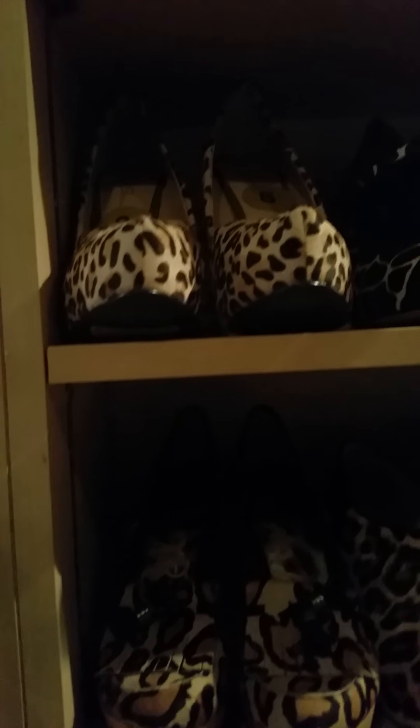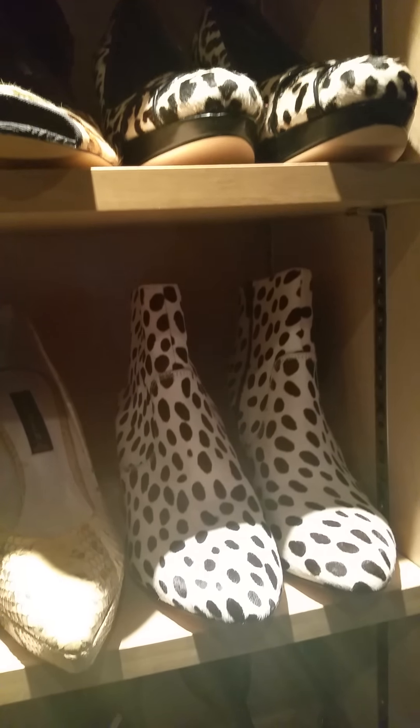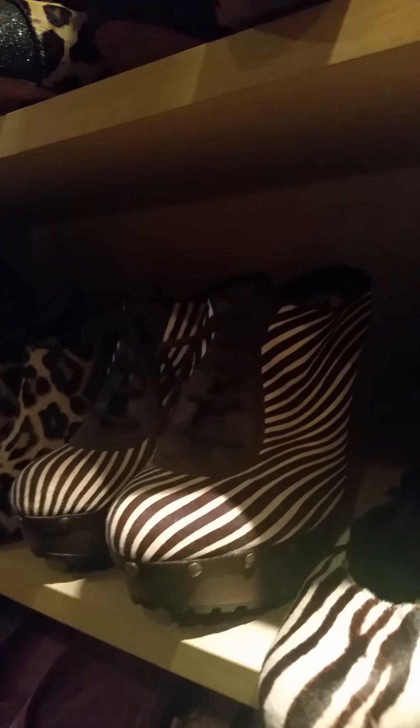Let's go over to the exclusive section — we're talking zebra pony, elephant skin, alligator. These are the heels that are hot right now. We have some pony skin boots, snake skin. We have the zebra high heel mules.